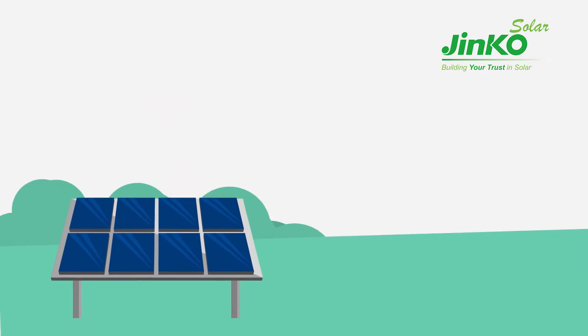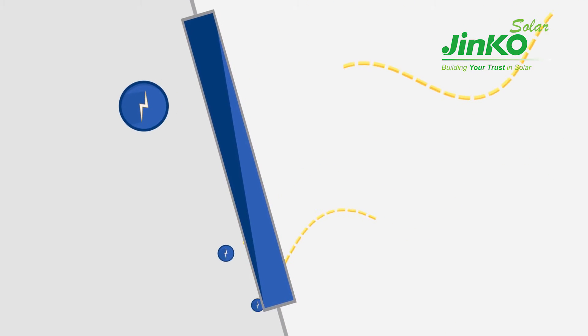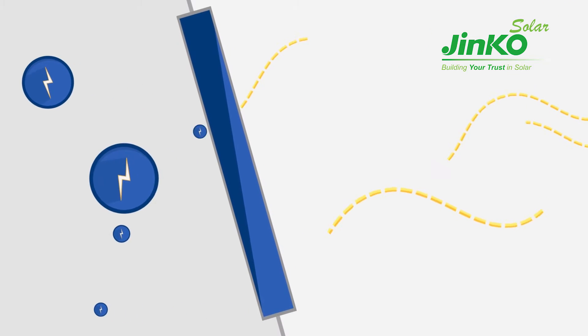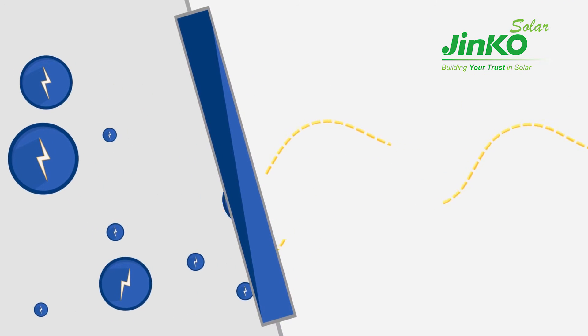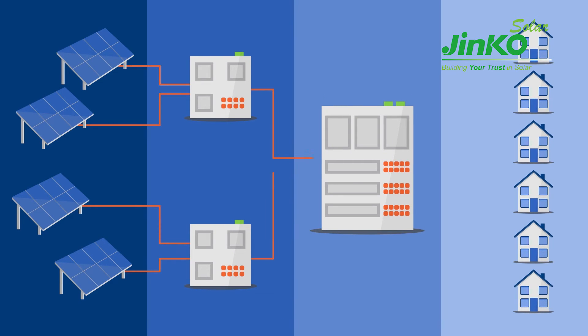Solar panels work by exposing photovoltaic cells on each panel's surface to the sun's light. The cells then convert this solar energy into electric current that can be collected and distributed out into the national grid through large-scale transformers.